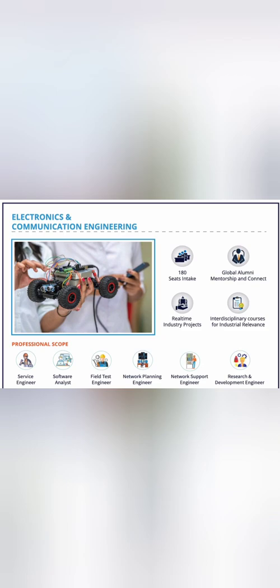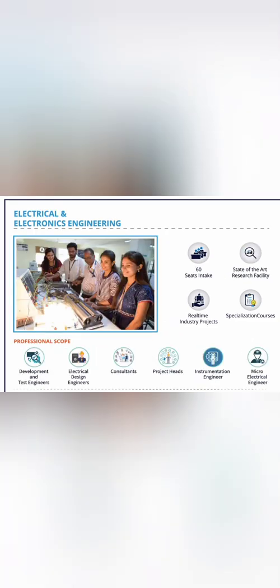They also have Electrical and Electronics Engineering (EEE) with a low intake of 60 seats. Placement will be limited to around 40-50%. For the rest of the branches, I would suggest not taking them at this college.